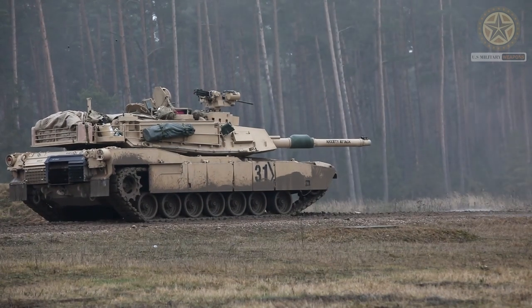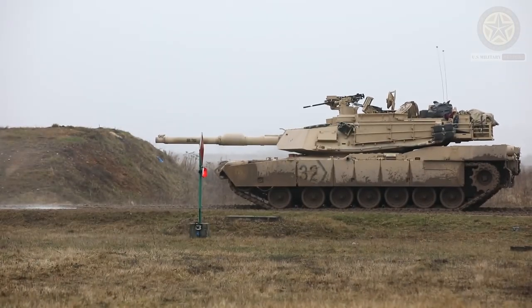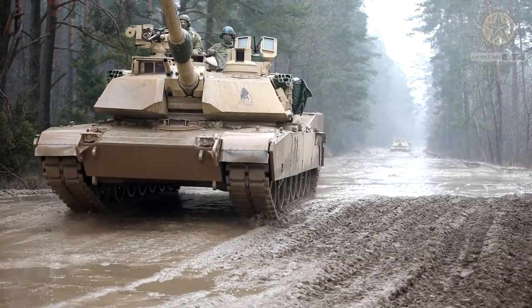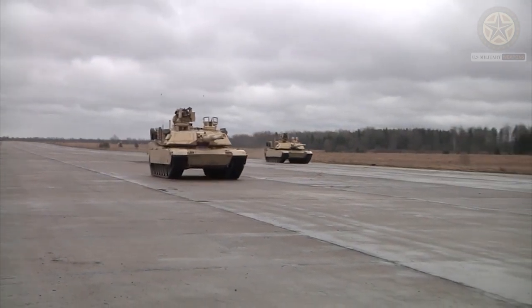M256A1 gun, which can fire a variety of rounds including armor-piercing fin-stabilized discarding sabot (APFSDS) rounds and high explosive anti-tank (HEAT) rounds. It also has a coaxial machine gun and a mounted machine gun for anti-infantry and anti-aircraft defense.